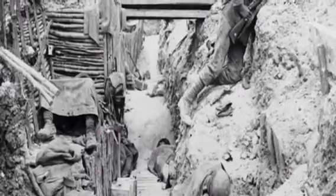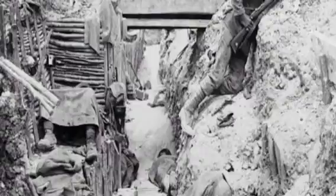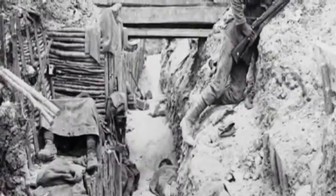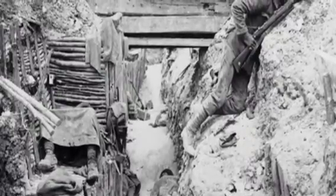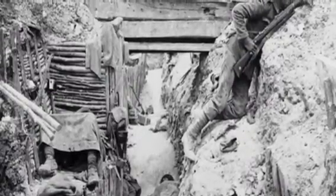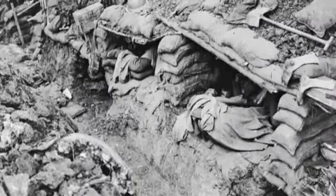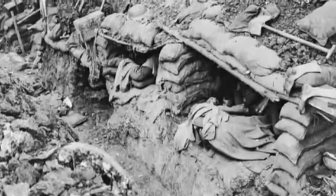The stench in the trenches was an appalling reek given off by numerous conflicting sources. Some of the sources were rotting carcasses, men who didn't have the luxury of a bath for weeks or months, and stagnant mud. Men had no latrine, no garbage disposal, no place to sleep, and nowhere to go.